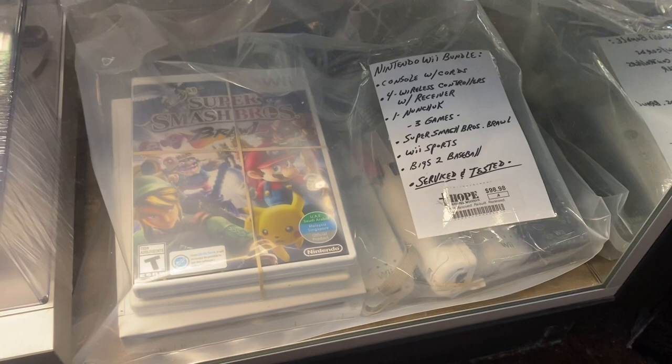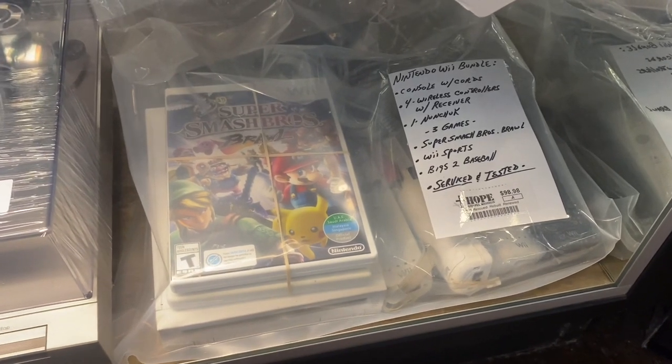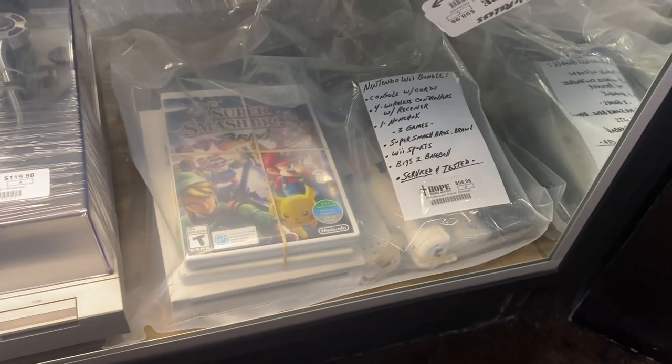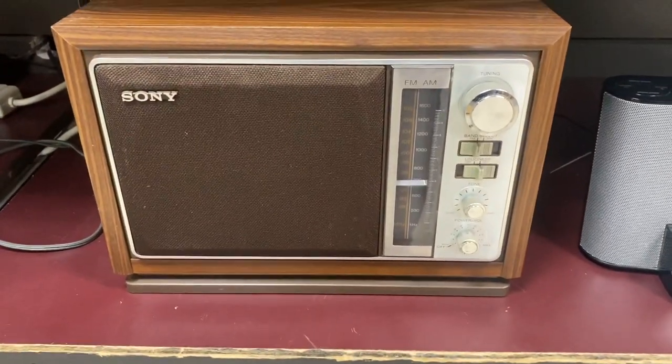Out one door and into another. We're stopping at the thrift store to see if I can find any items to flip on eBay. Found this Nintendo Wii console — comes with Smash Bros and Wii Sports, three controllers. I'm going to go ahead and flip that on eBay.